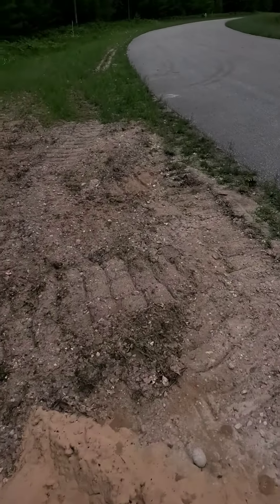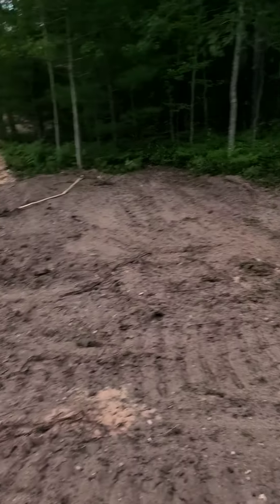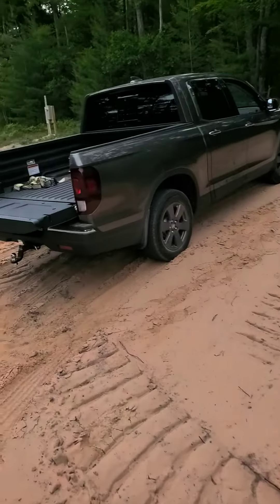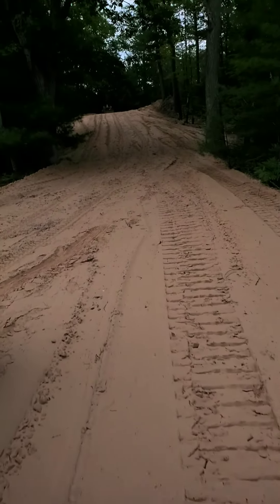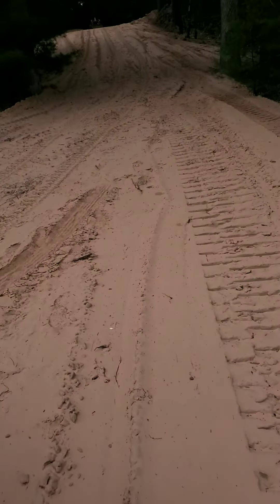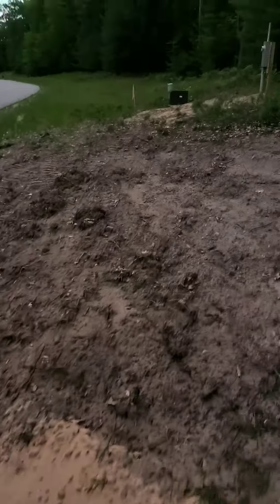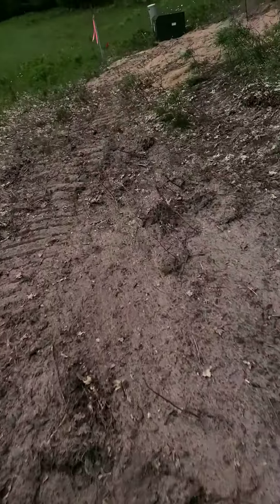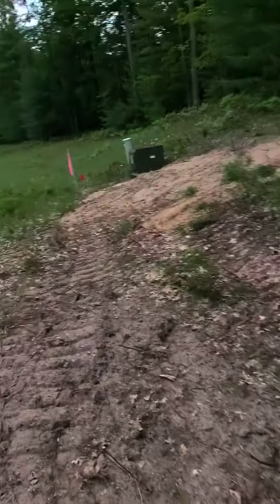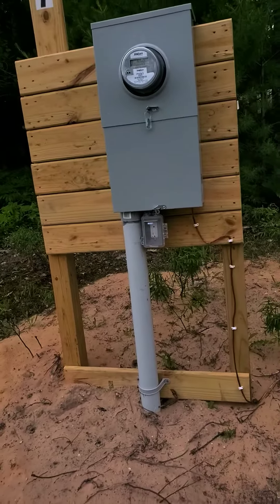Came up today to meet the bulldozer excavator. He cut the driveway in and pushed a lot of dirt — it's all sand. Checking to see if the power company got the power in — they did. They trenched from there to there, and I've got an outlet and a meter, so that's good.